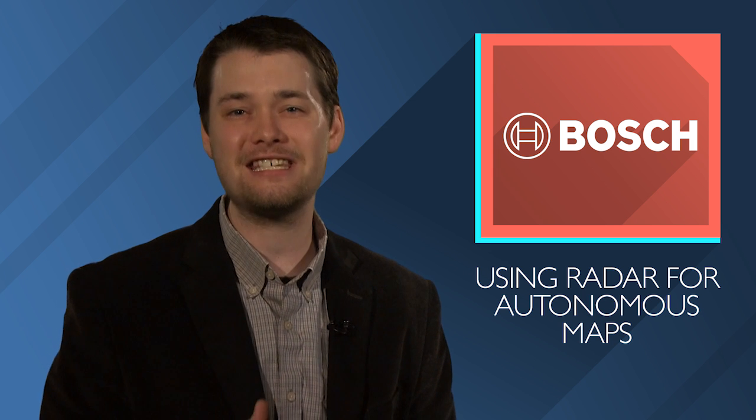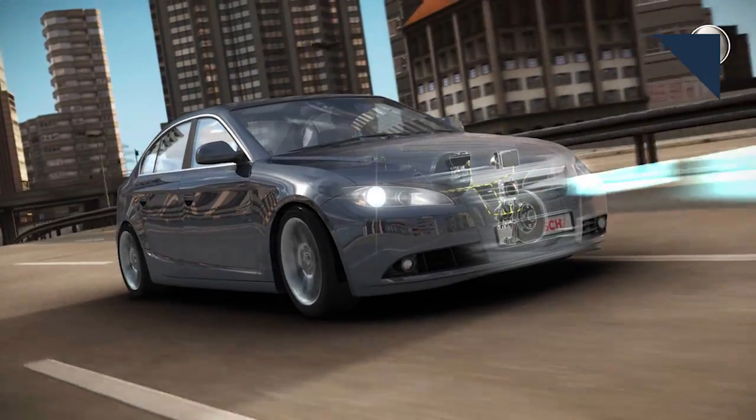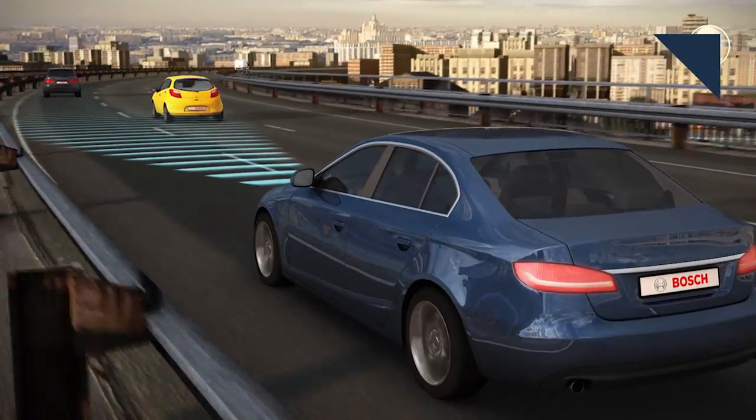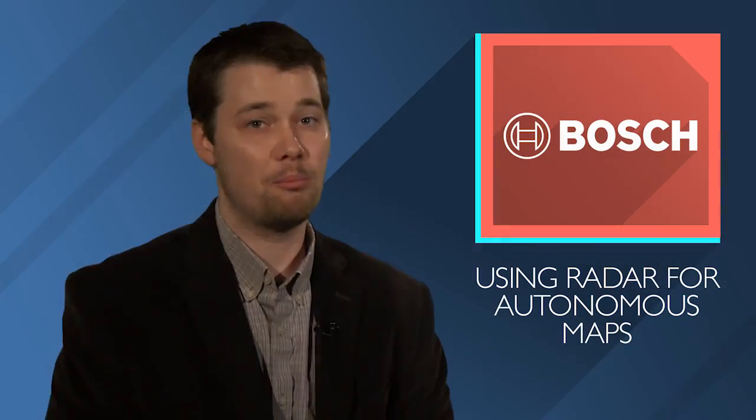Not only will this information be used by the individual vehicle, it can be sent up into the cloud and back down to other vehicles on the road. There are a number of added benefits to using radar over video data for maps like these. Radar can see at night and in other conditions that create poor visibility, have a much further detection range, and transmit half the amount of data compared to video. Bosch and TomTom expect the technology to hit the market before 2020.